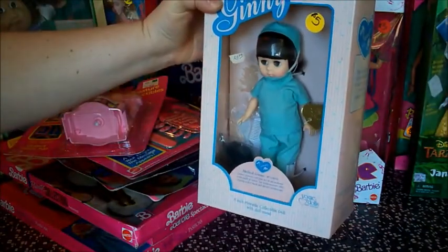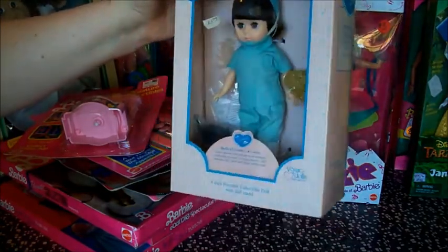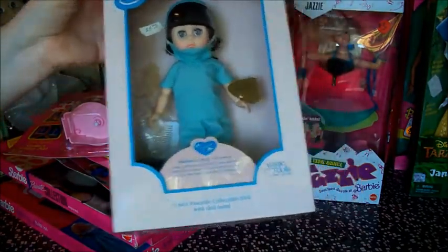This is a Ginny doll, a Vogue doll. Pretty cute. Looks like she's got a little gold heart — she's a doctor. Yeah, that's a doctor.